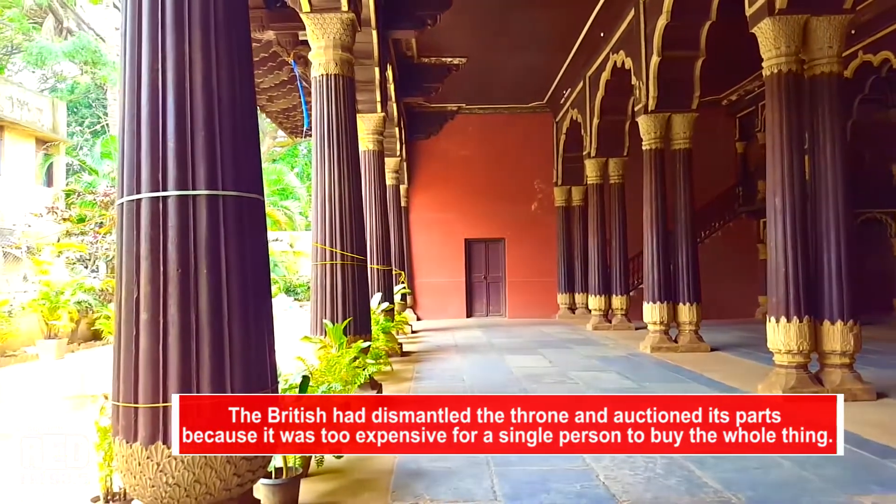After Tipu Sultan's death, the British dismantled the throne and auctioned its parts, as it was too expensive for a single person to buy. The rooms on the ground floor have been converted into a small museum showcasing various achievements of Tipu Sultan and his administration.